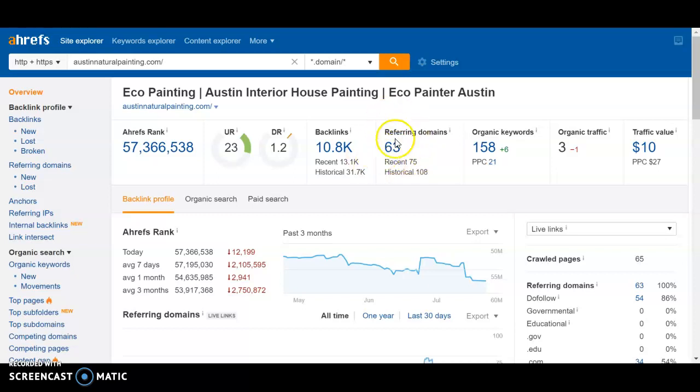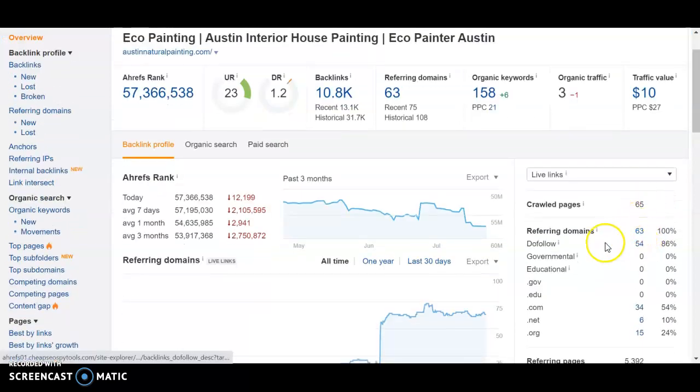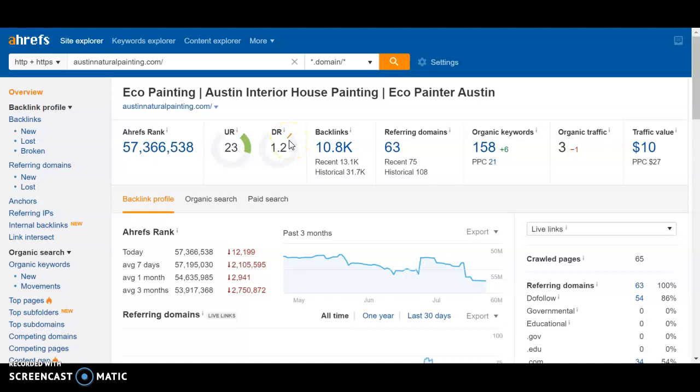Typically when I see a UR of 63 I expect a much higher DR, so this tells me that the domains you're getting backlinks from are fairly weak. We want to find you stronger ones. We also care specifically about do-follow backlinks — not just referring domains as a whole. You have 54 out of 63 which is really good, but those 54 are very weak. We want to make sure we're finding do-follow backlinks from strong websites that will build your rating and move your site higher in rankings.